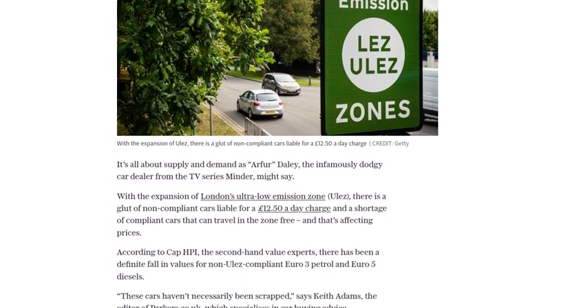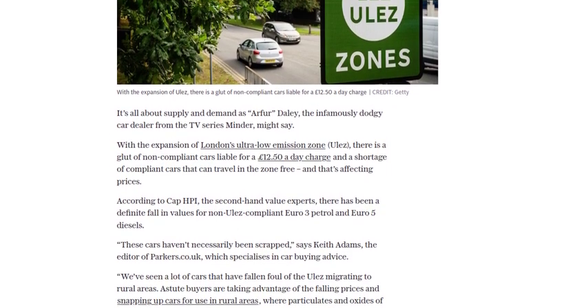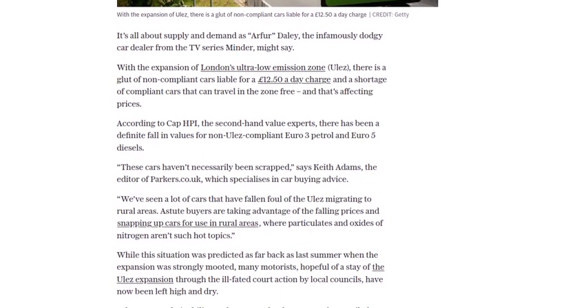According to experts, many of these cars have found their way to rural areas, where the emission standards aren't as strict. Savvy buyers are taking advantage of the falling prices and snapping up these cars for use outside the ULEZ zone.